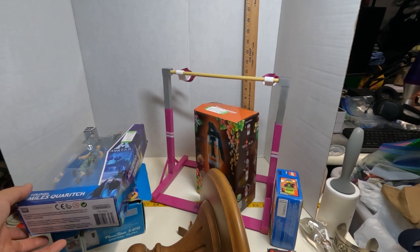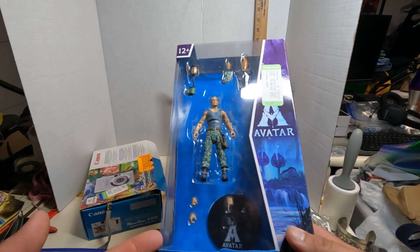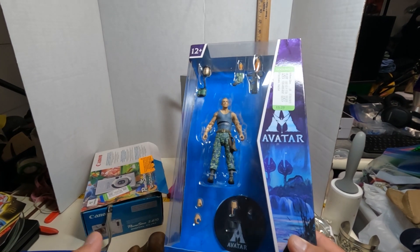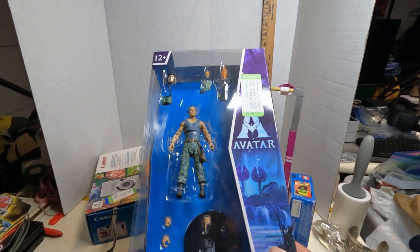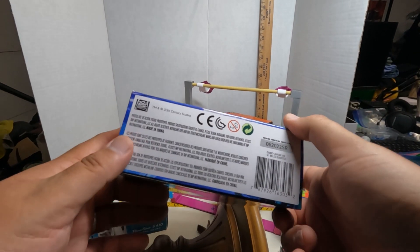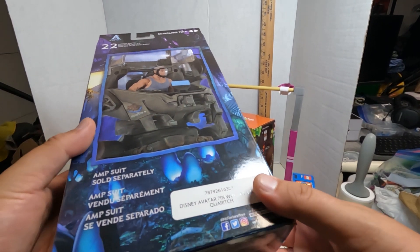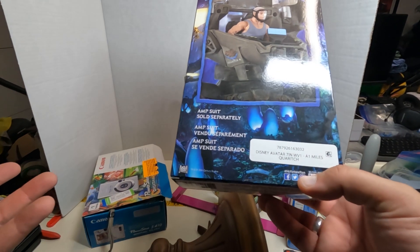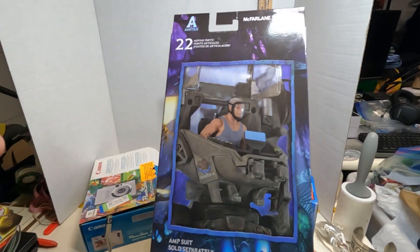I've sold some other Avatar toys — not this specific one but others. This goes for about $15 to $20. A little less than the Bakugan, but it's $5.25 in and $15–$20 out. These Avatar character figures — I think these are McFarlane? Yeah, they are McFarlane toys. McFarlane is a bit of a premium brand; you definitely want to look out for McFarlane.